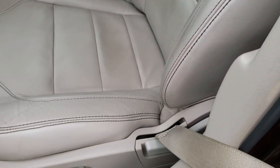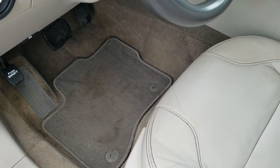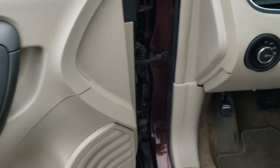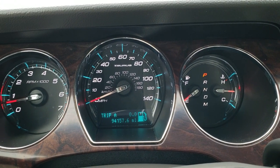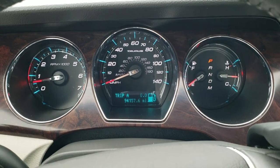There are no rips, there are no tears on the seats. You do get a power driver seat, factory floor mats, power windows, power locks, and power mirrors. Auto headlamps. And as you hop inside the car here, you can see that this one has 94,157 miles. The instrument cluster is nice and clean.